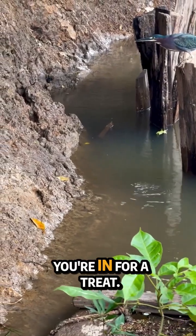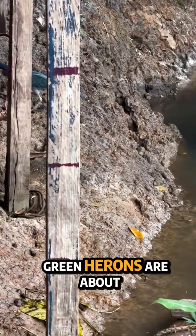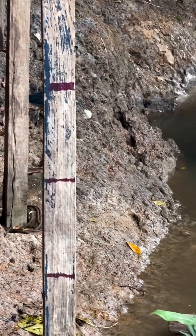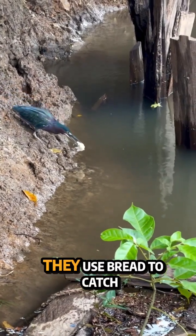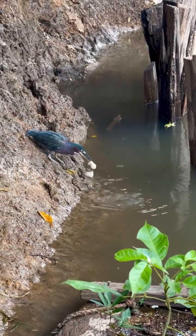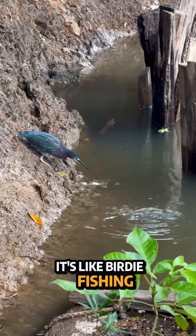If you're a bird nerd, you're in for a treat. Green herons are about to blow your mind. Green herons have a trick up their feathers that you won't believe — they use bread to catch fish. This isn't your average bird behavior; it's like birdie fishing school.